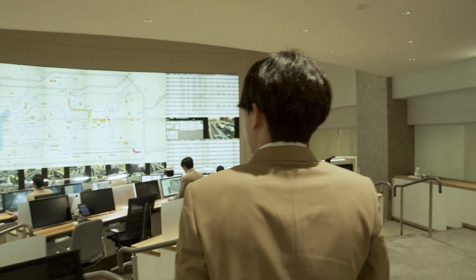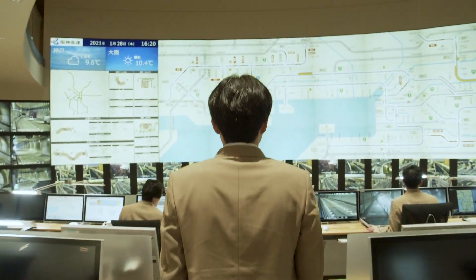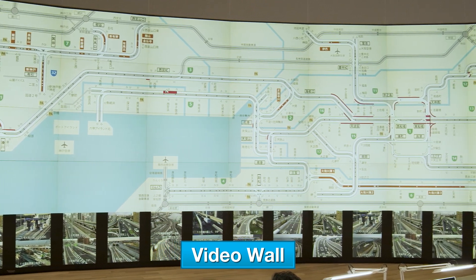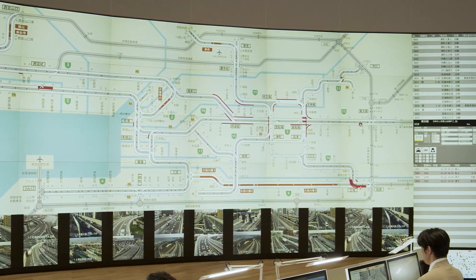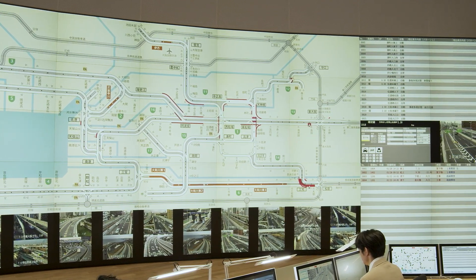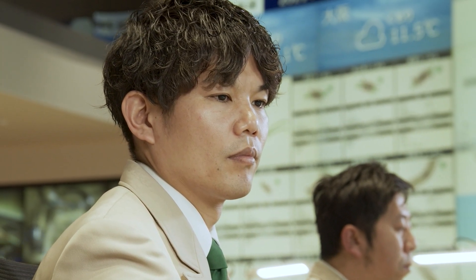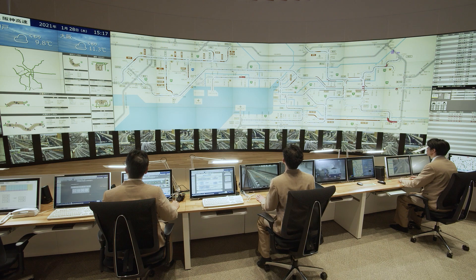At the newly renovated traffic management centers, video walls display real-time information on weather and congestion conditions, the locations of accidents and fallen objects, and the positions of road patrol vehicles on expressway routes, enabling operation crews to grasp conditions at a glance. Operation crews take appropriate action based on road conditions, traffic camera video, and other information displayed on the video walls.